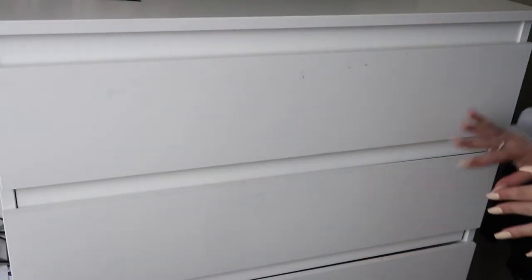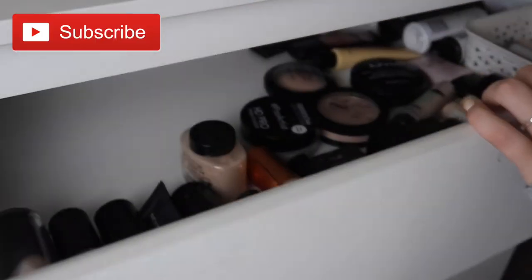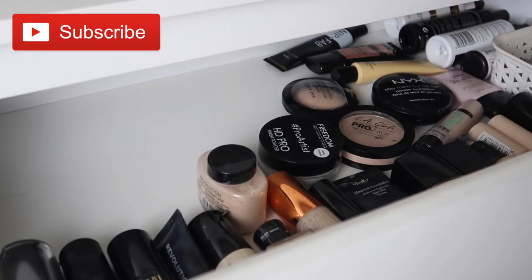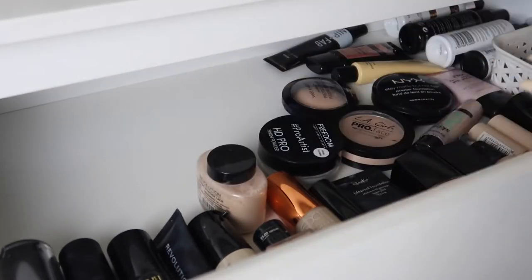So basically here we have my drawers — I have four drawers with all my makeup in. To start off with we've got this first drawer. This is actually my base drawer, so here I have all my foundations, all my powders, concealers, primers and setting sprays. Shout out to my sister who actually organised all of this for me.